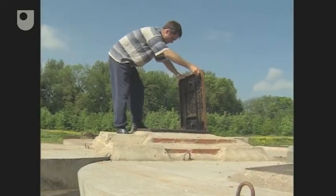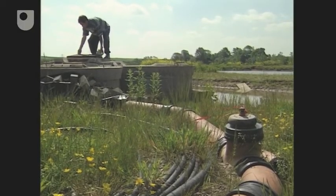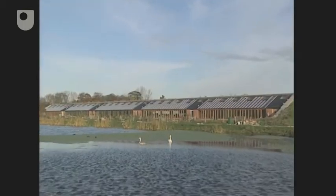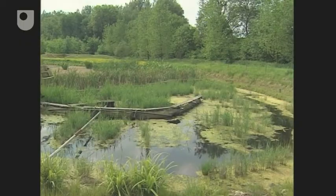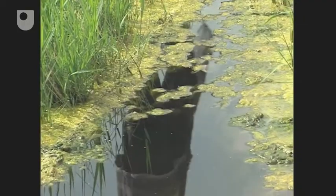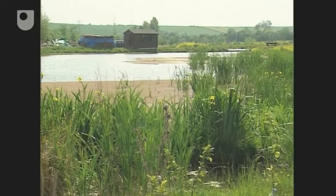Drinking water is rainfall collected from the roofs. The underground storage tank holds enough water for up to 250 days. It's filtered, then sterilised with ultraviolet light before use. The reservoir takes water from fields and the road, filtered through sand before being used for washing and other domestic or agricultural purposes. Wastewater is treated using reed beds. Bacteria on the roots feed on the effluent material, leaving water that is close to bathing water quality. The purified water flows into the reservoir to maintain supplies even in dry weather.